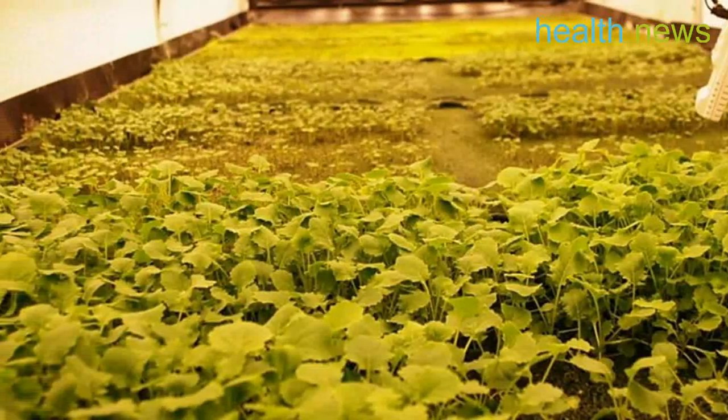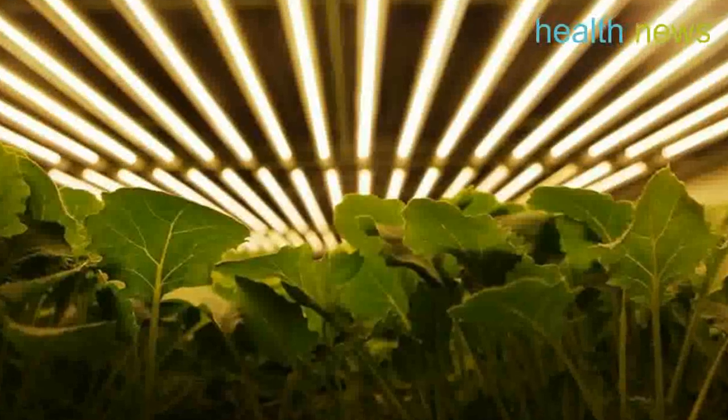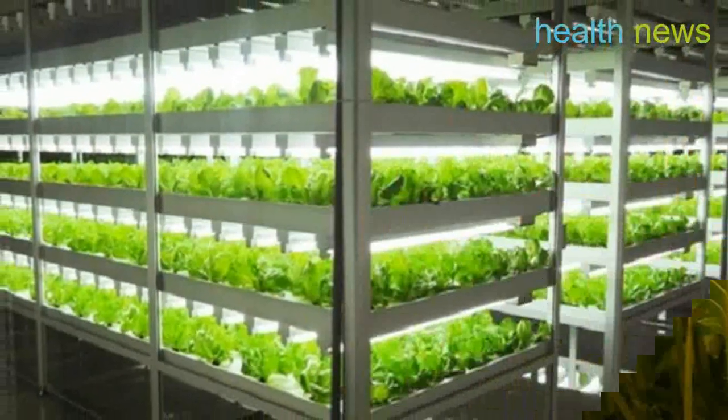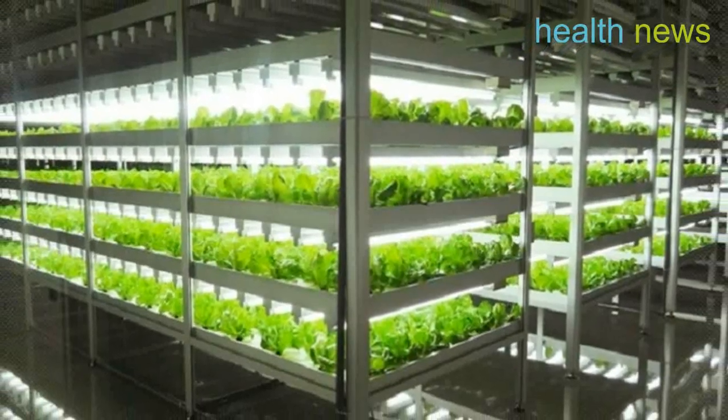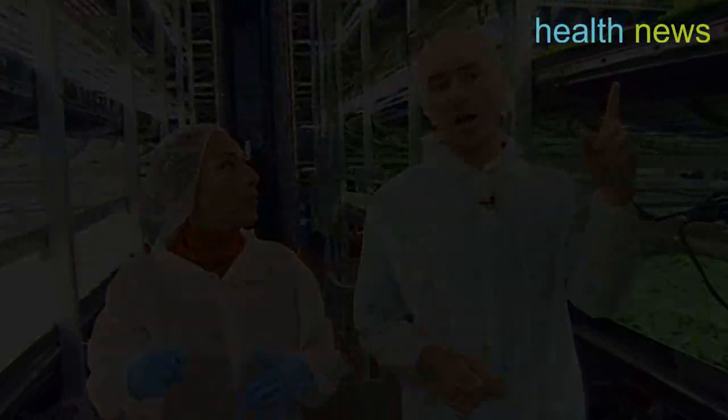We are building the world's largest indoor vertical farm in Newark, New Jersey, and we have farms in development on four continents, said Arrow Farms. There has never been a greater need for safe, dependable, nutritious food. That is why we are committed to growing locally on a global scale.